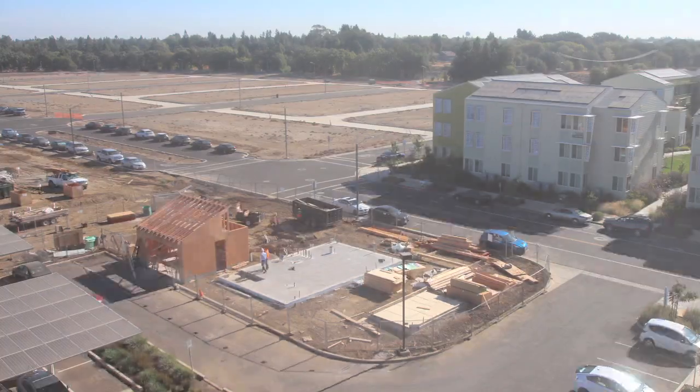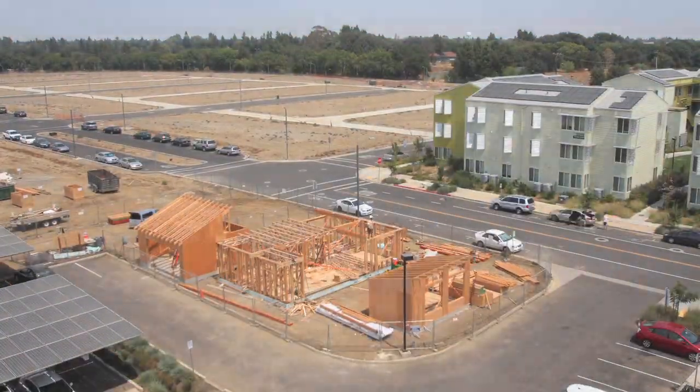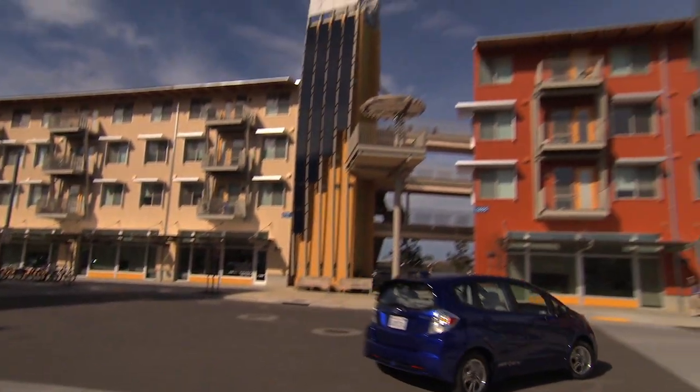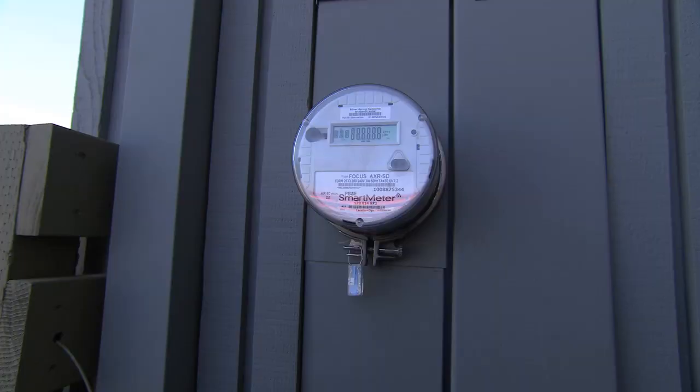Together, our homes and our cars produce about 44% of the greenhouse gas emissions contributing to climate change. What we're doing here is developing a technology pathway to meet California's goal of having zero net energy homes, but we're also trying to exceed that by including transportation in the solution.